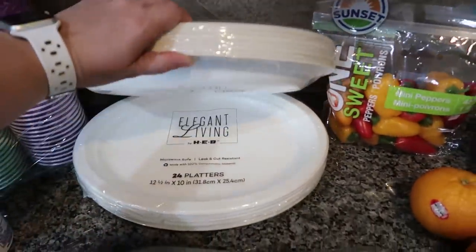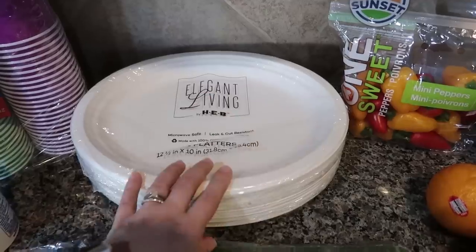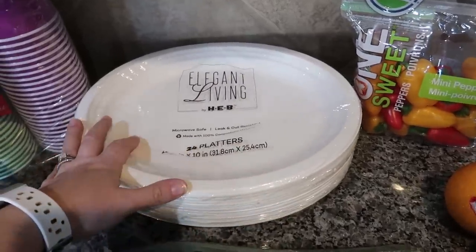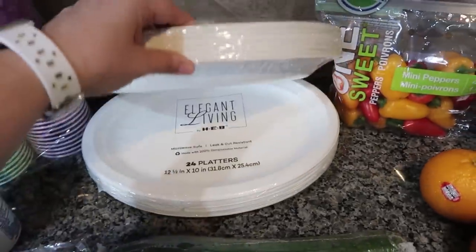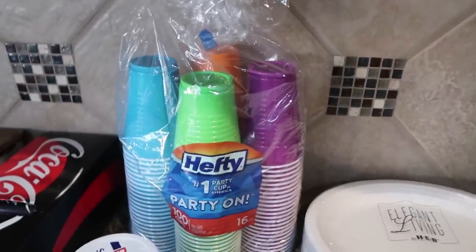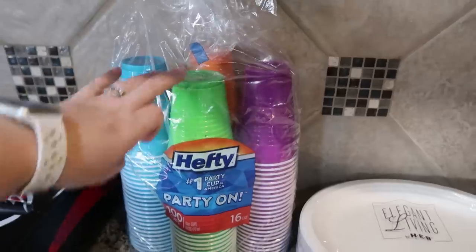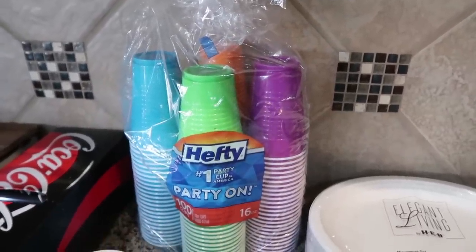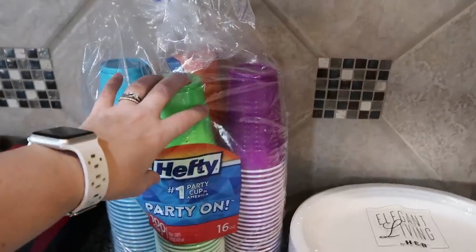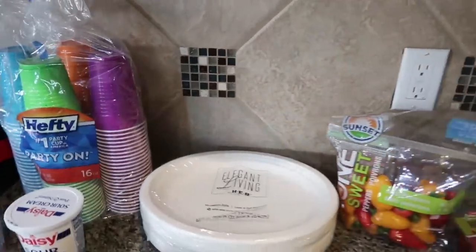I got two packages — I don't think I need this much, but I might. I got two packages of the microwave-safe, sturdier paper plates by Elegant Living by HEB. I also went ahead and got a bigger pack of cups. There's 100 in here — we will not need that many, there's not 100 people coming. However, we are having a lot of get-togethers lately and I do not have enough glasses for everybody, so this is going to be nice to have on hand.